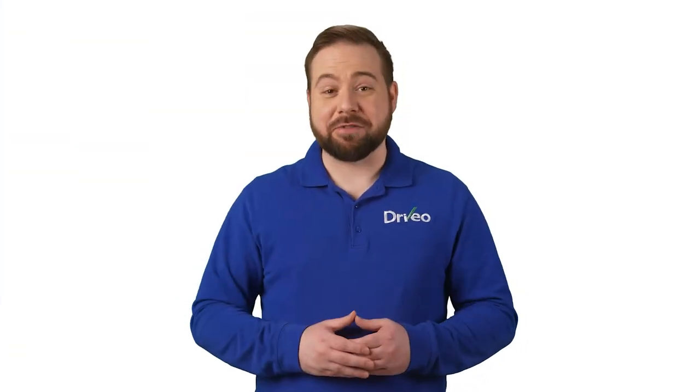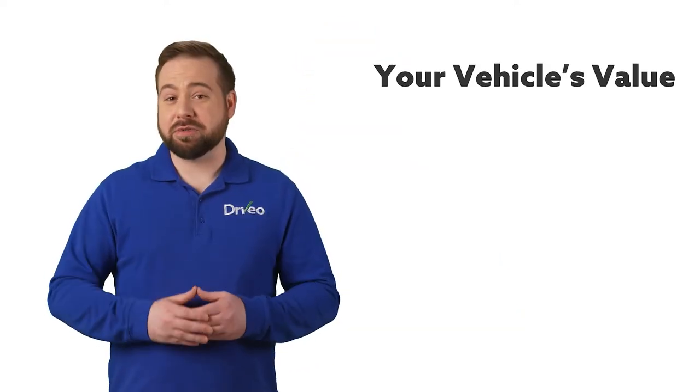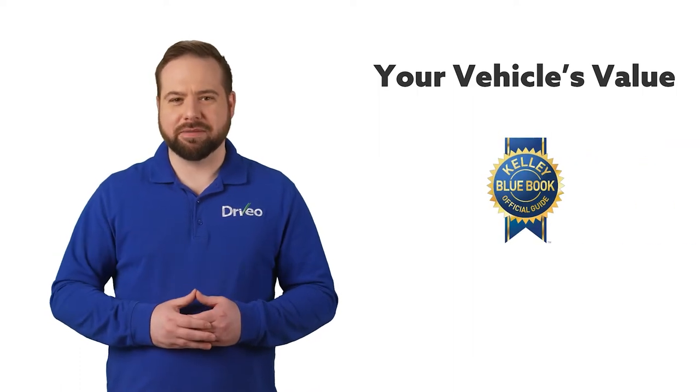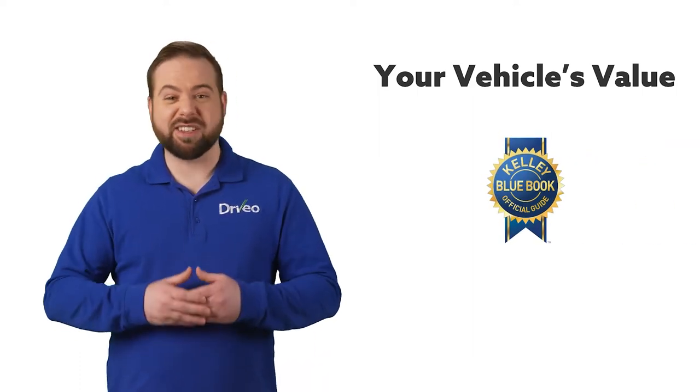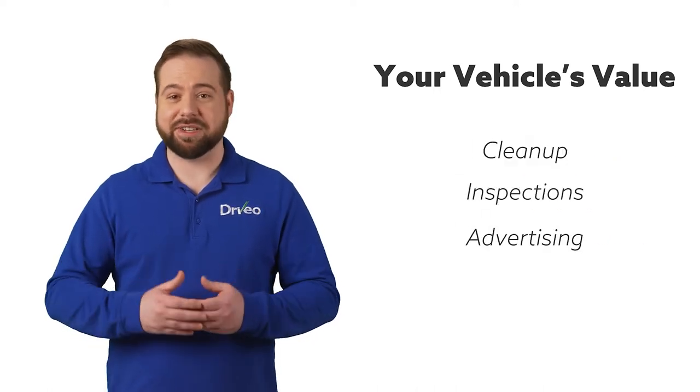Hi, I'm Mike from Drivio, a great way to quickly sell your used car. To get started with selling your used car, you'll need to find its fair market value using a site like Kelley Blue Book. From there, you'll ask yourself how much time and effort you honestly want to put into selling it, including cleanup, having it mechanically inspected, and advertising.